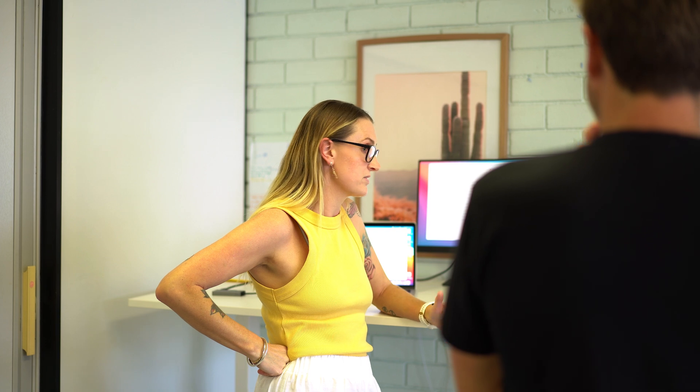Crystal is the head buyer's agent at Pumped On Property. She's an absolute gun when it comes to identifying suitable investment properties depending on different strategies, and she's probably looked at more properties than anybody that I know combined.